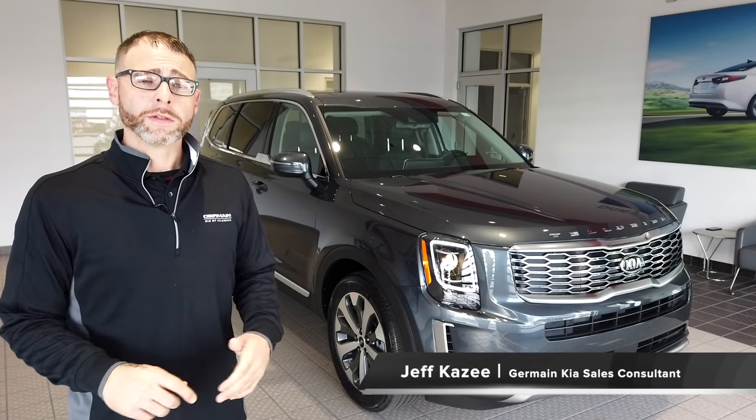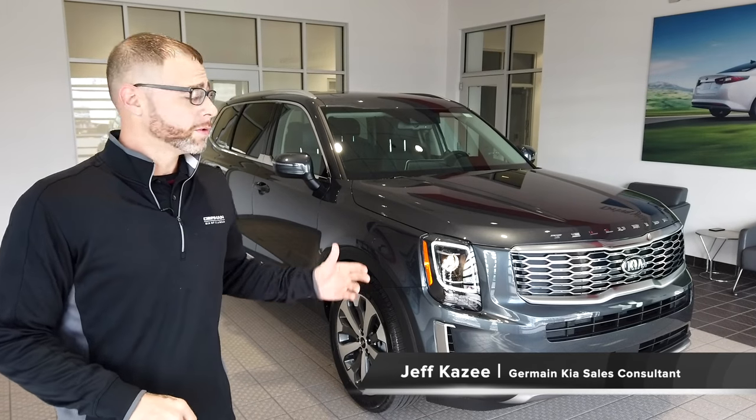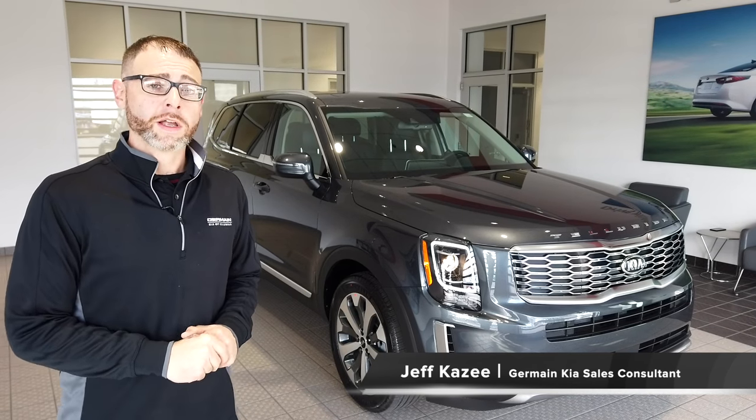Welcome. I'm Jeff Kazee and I'm with Germain Kia, and I'd like to introduce you to the new Motor Trend SUV of the Year, the Kia Telluride.